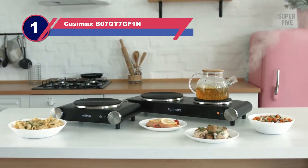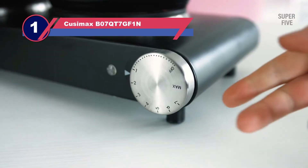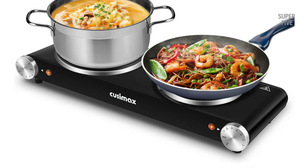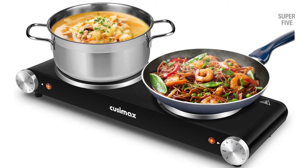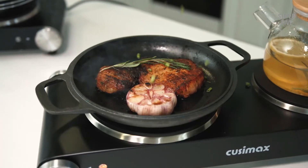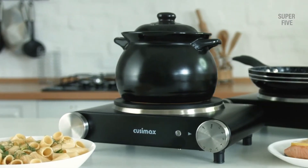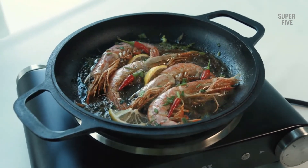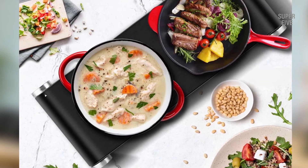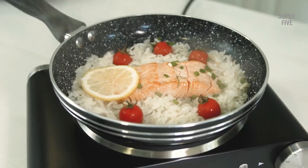Number one: Koozimax B07 double burner hot plate. The reason I like these plates so much is because of their versatility — whether you want to use it in the dorm, at a party, or in your office, you can do so. It is compact for RV use as well. It consists of an 1800W heating element which powers two different hot plates, and since you can control both plates separately, it is easy to cook two separate delicacies simultaneously.